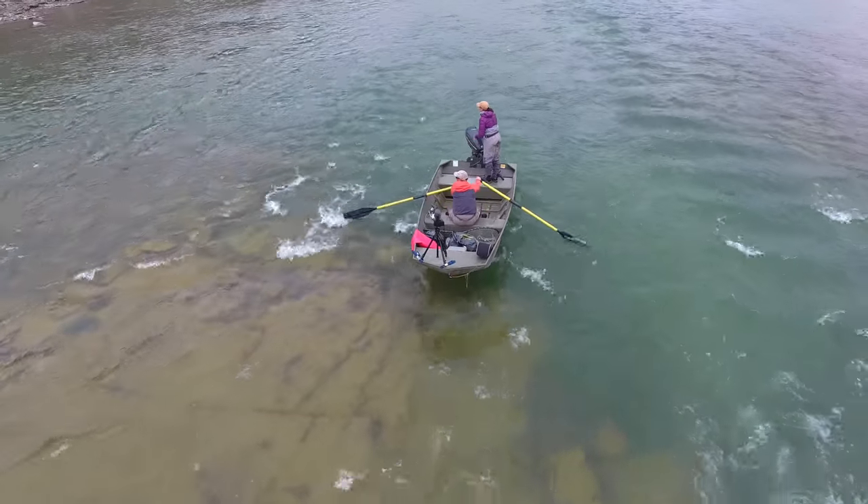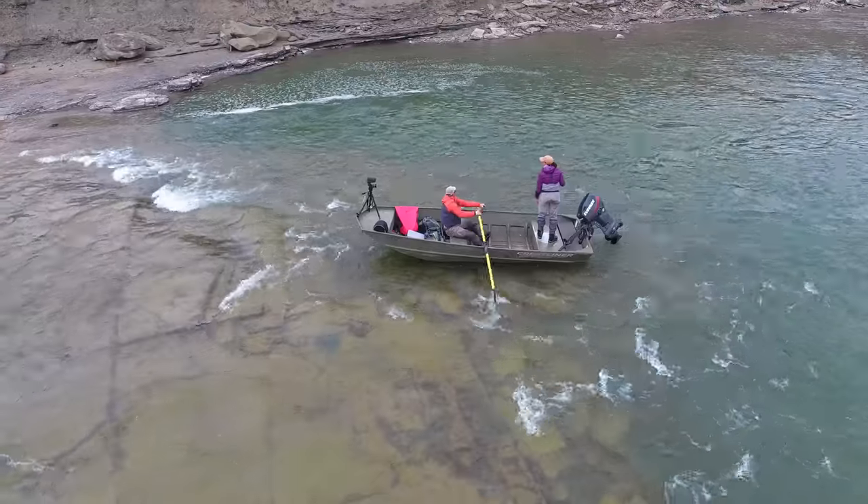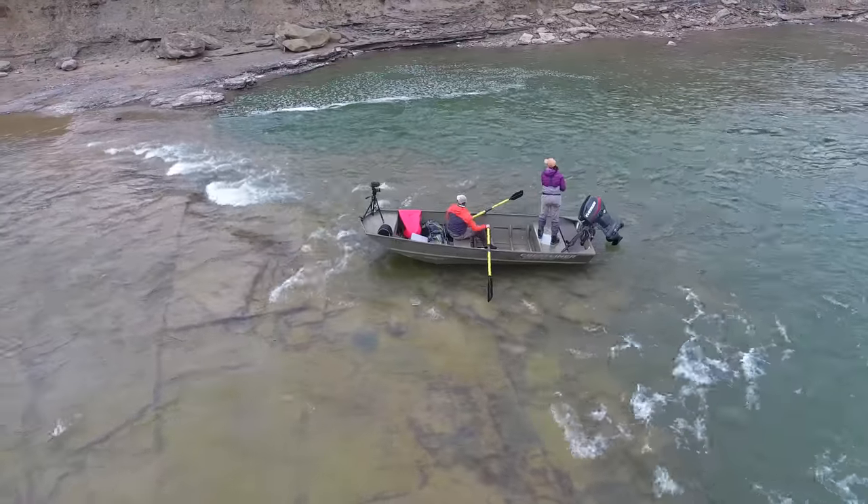Let that swing into that green bucket below you.